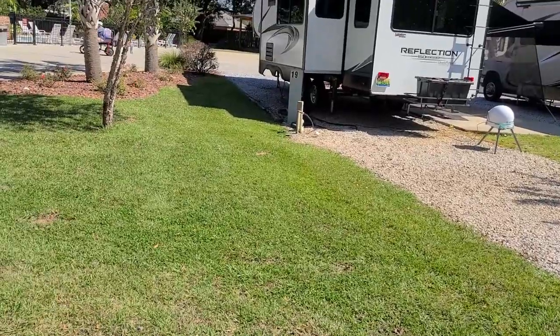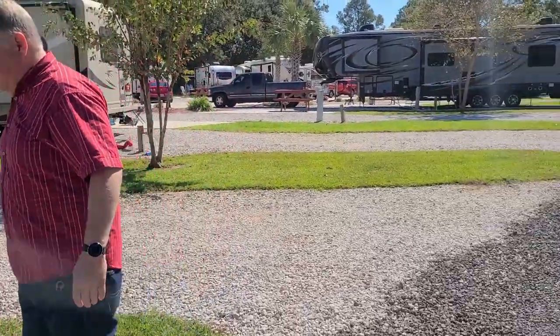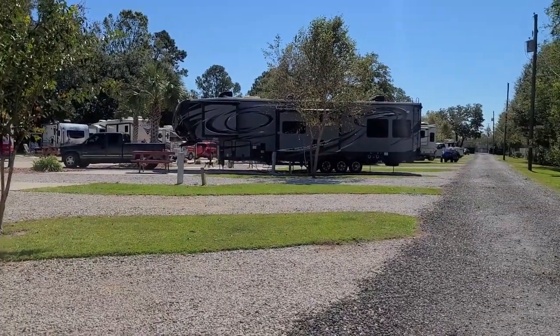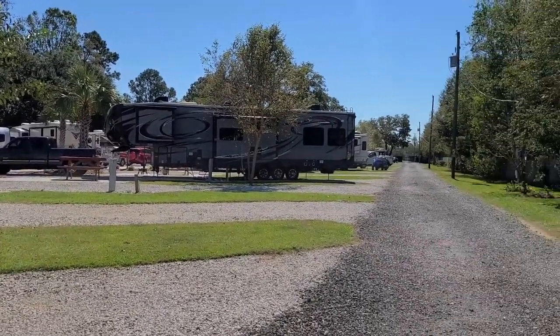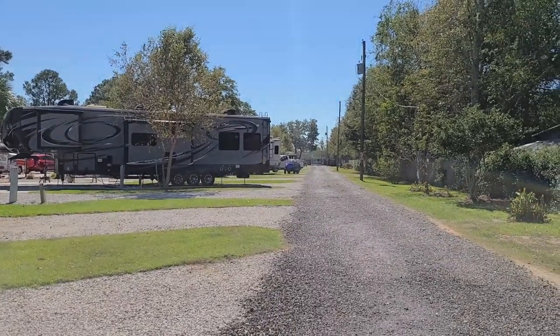Each site has its own little grass patch, and these are pull-throughs. A rig that's really short will have room in the back if you want to park a car or something, and there are gates at both the entrance and the exit, which makes it really nice.